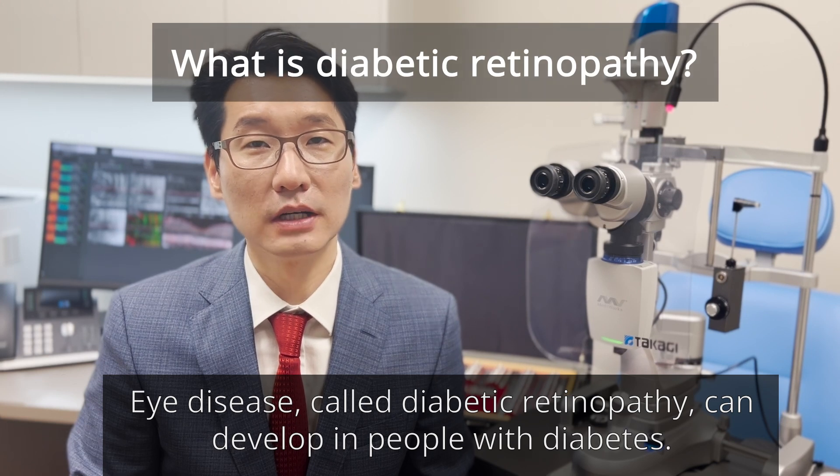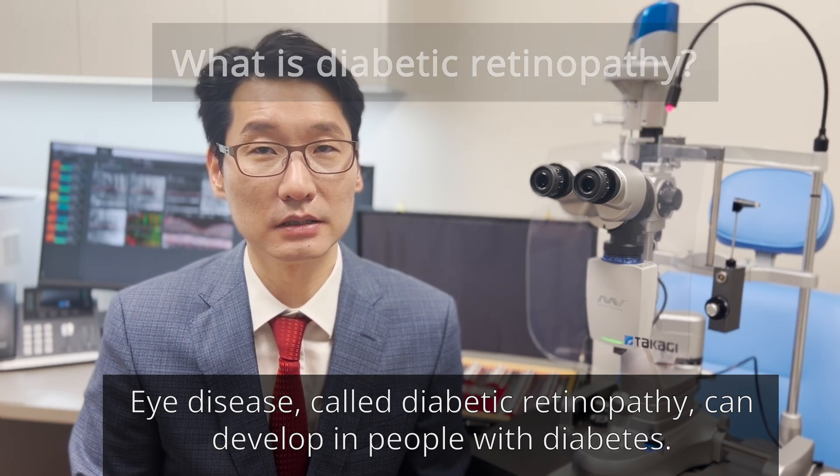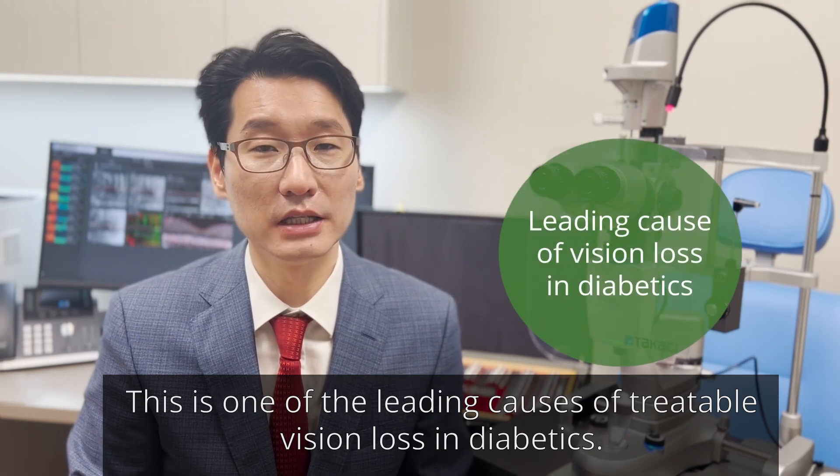An eye disease called diabetic retinopathy can develop in people with diabetes. This is one of the leading causes of treatable vision loss in diabetics.